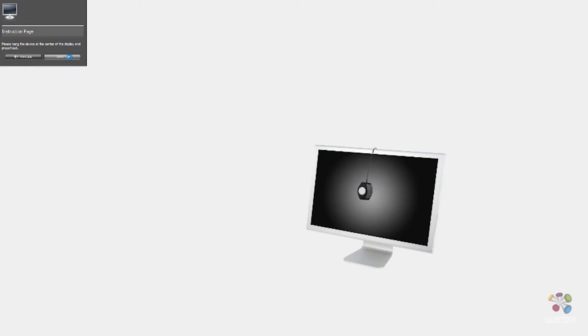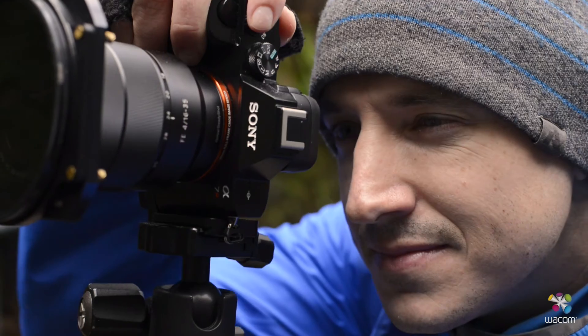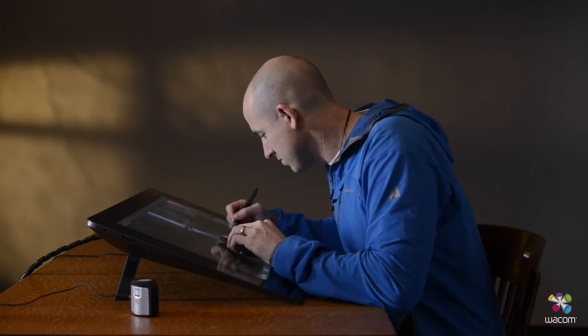It allowed me to maintain that accuracy, that quality control with ease throughout everything that you're doing as a photographer — from being out in the field, post-processing, to ultimately publishing your work.